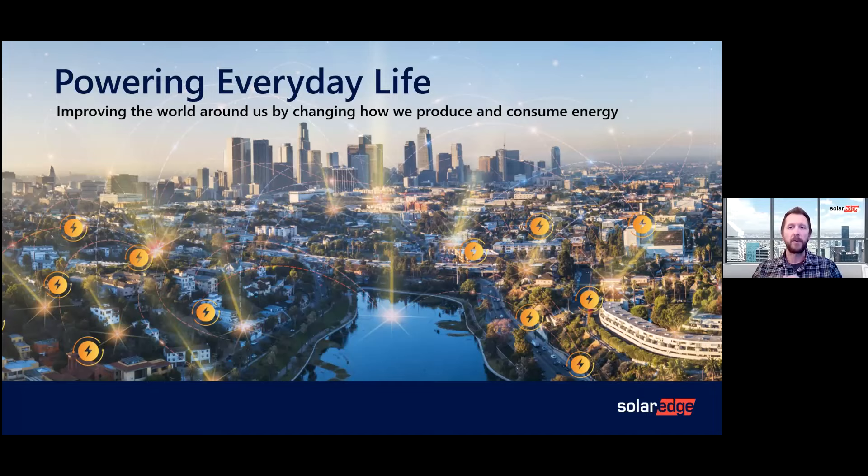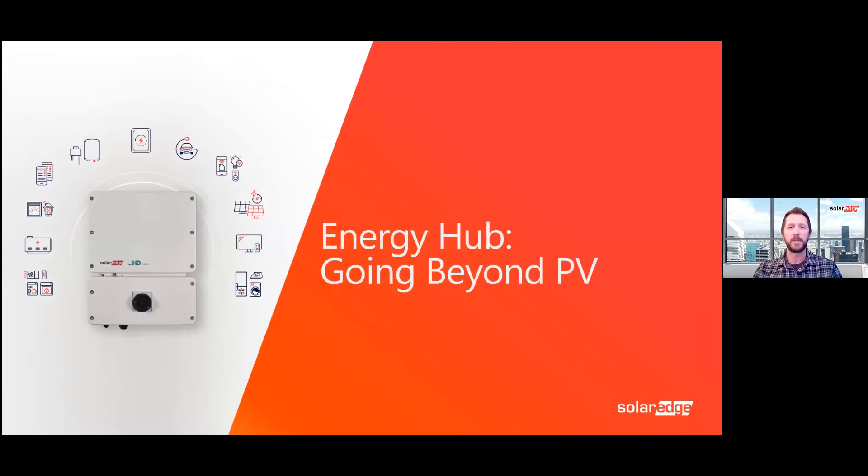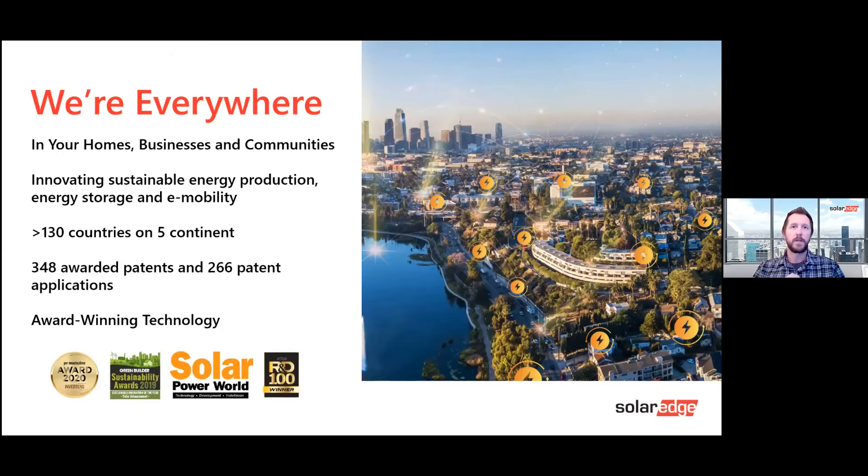Today we're going to take a look at a few different ways that SolarEdge can differentiate at the kitchen table and provide future revenue streams for you and your business. This is more than just solar — we're going beyond solar with the Energy Hub solution. SolarEdge is everywhere: in your homes, in businesses and communities. We're really trying to transform how we live and work through energy production, energy storage, e-mobility, and a suite of add-on features.